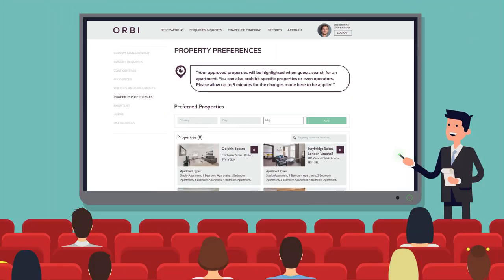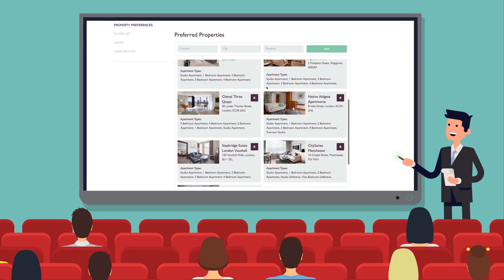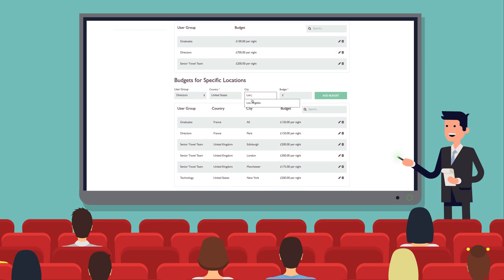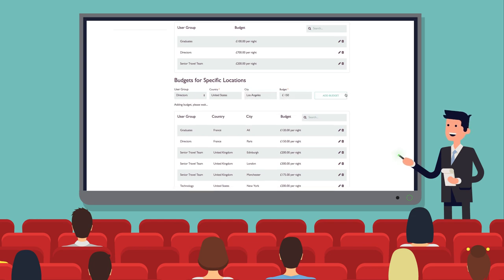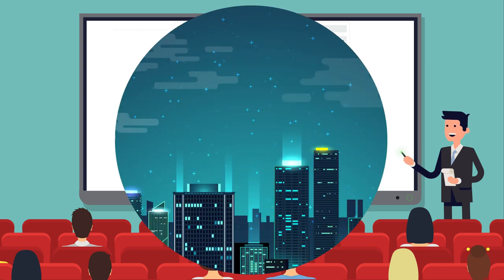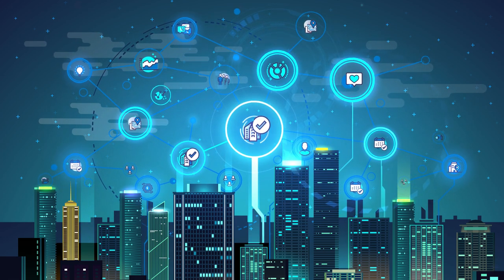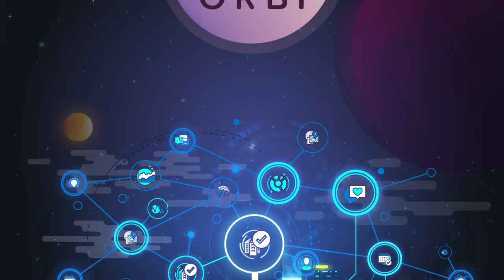Every aspect of Orbi is completely customisable to ensure the apartments you and your team book are compliant with your program and suitable for your travellers. You can highlight preferred properties or set rate caps for specific user groups. Orbi provides you with everything you need to take complete control of your global service department program, wherever in the world you or your travellers are.